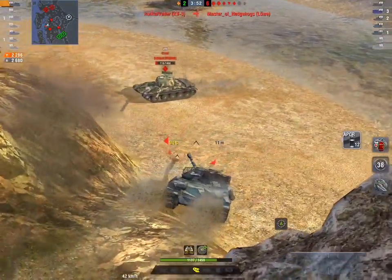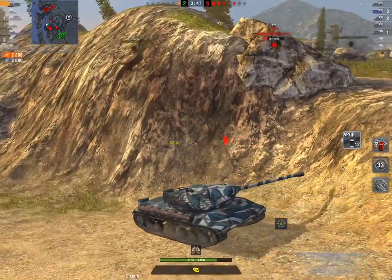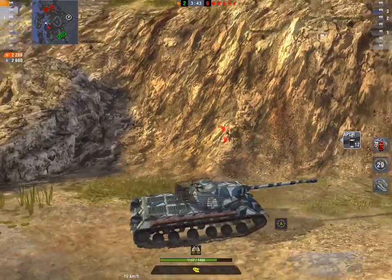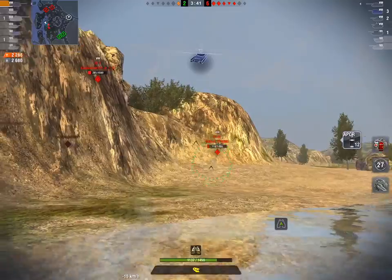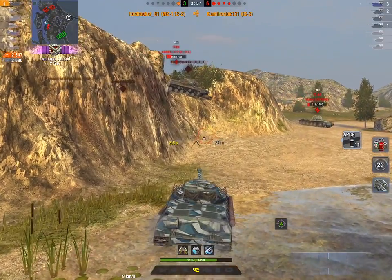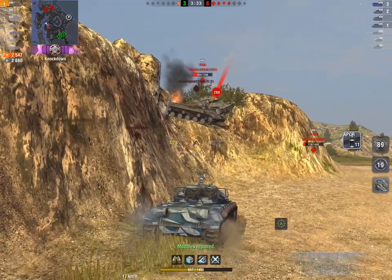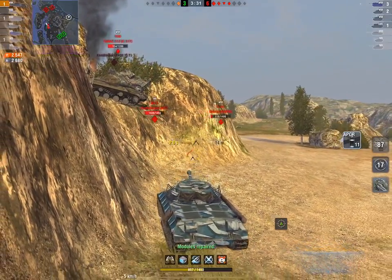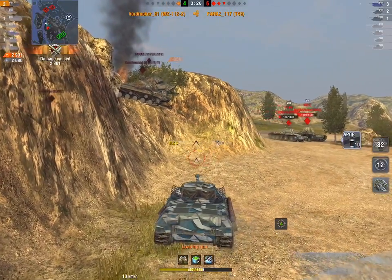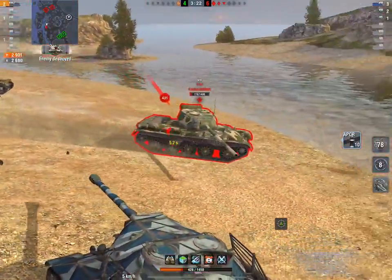Nice bit of lag there — we see the desync between Hard Rocker and the server as that shot goes in, despite the gun looking like it was pointing up at the moon. It's now one-on-five... one-on-four. Things are looking better. But look at the hit point pool — it's not exactly super strong for the red team. And that T-49? That was not a good idea. One-one-seven, probably not your finest moment, buddy.